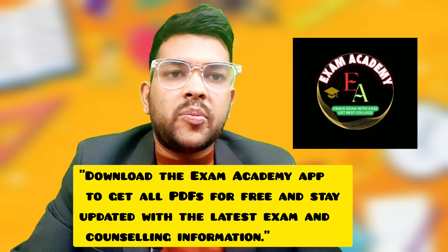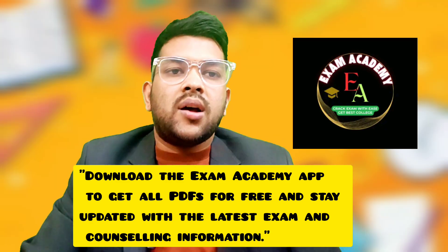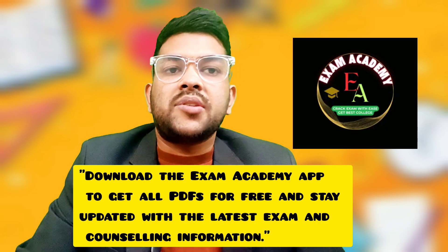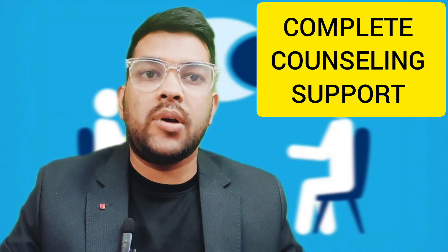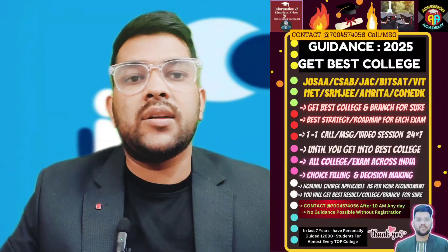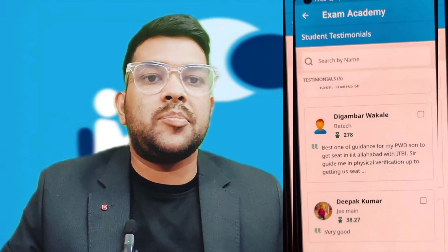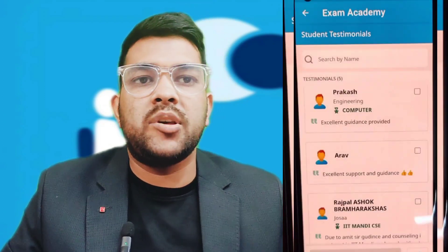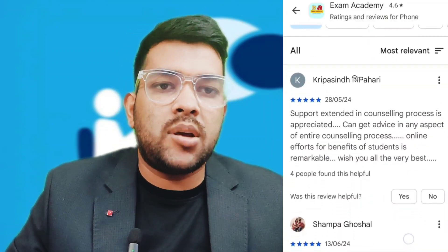You can go to the Play Store and download my app Exam Academy to get free PDFs and updates about all counseling and exams across India, including college information. I guide for all counseling: JoSAA, Delhi, CSAB, JAC Chandigarh, and other private engineering entrance exams like BITS, Manipal, VIT, COMEDK, AEEE, SRM, JIPMER, KIIT, and many others including LPU and MSCDT and WBJEE.